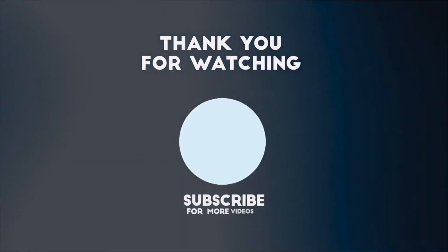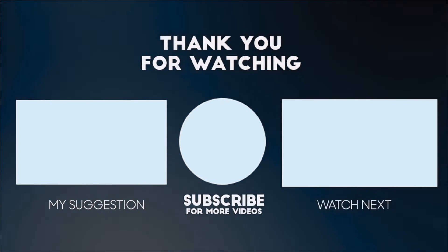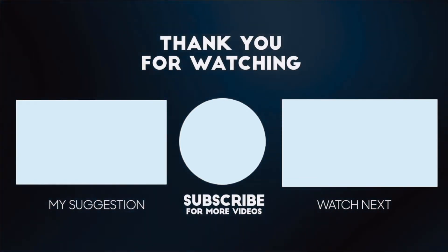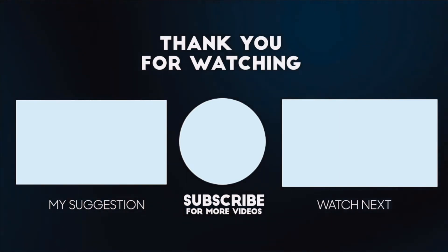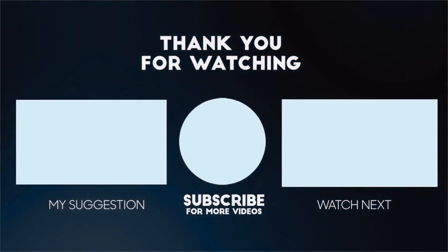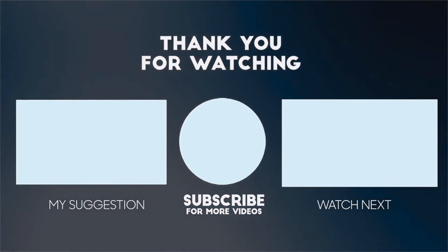So guys, there you have it. If you liked this video and enjoyed it, please give it a like and a thumbs up, share with your friends, and please do subscribe to our channel. Thank you so much for watching.